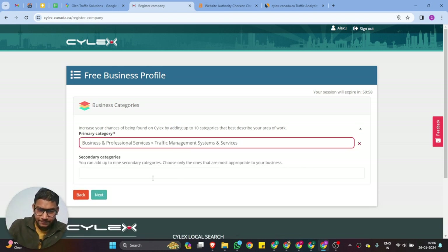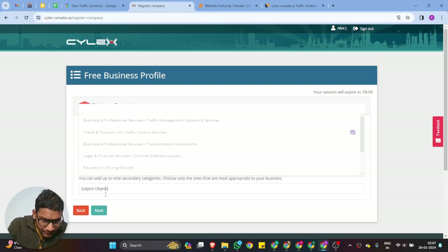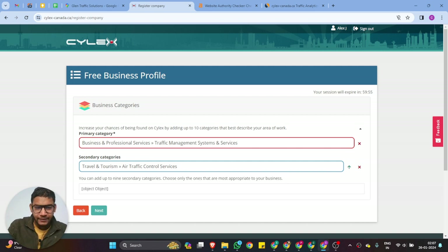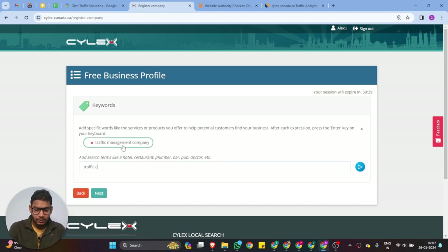Search for 'traffic' and you'll see options like Traffic Management Systems and Services — select Traffic Control Services. Once you've selected your category, click Next. Now you need to add your targeted keywords: Traffic, Traffic Management, Traffic Control Services. These are our targeted keywords. Click Next.